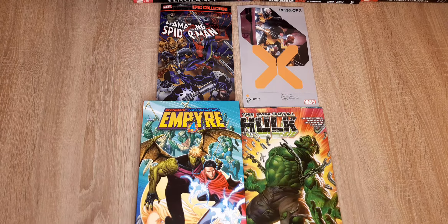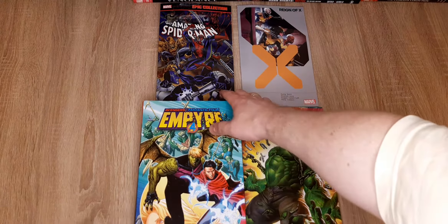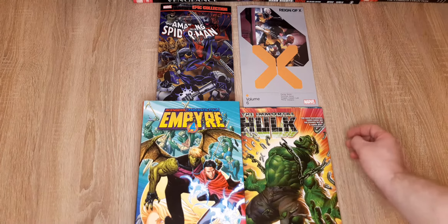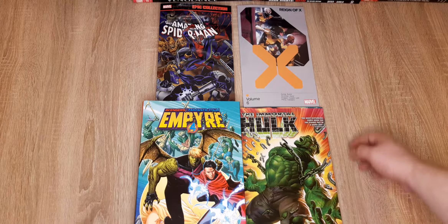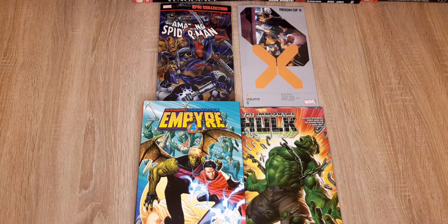Hi all, it's Piotr. Let's have a quick look at the albums that will come next Wednesday. I'm happy that my local shop has them earlier. For me the main points are the Empire Omnibus, Immortal Hulk 04, I love this epic collection — it's Life Thief — the last adult Spider-Man that is really worth reading, and Reign of X vol 6. But let's focus on the Empire Omnibus and later Immortal Hulk.